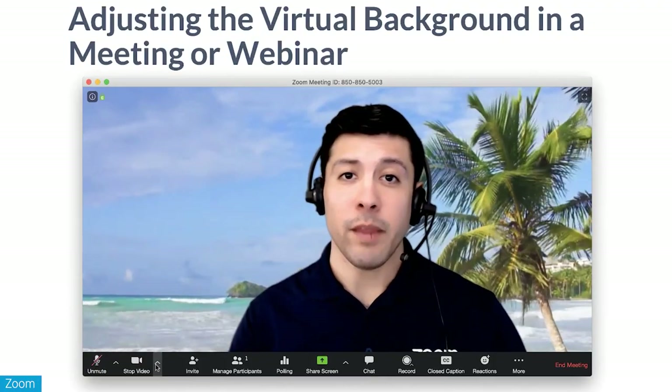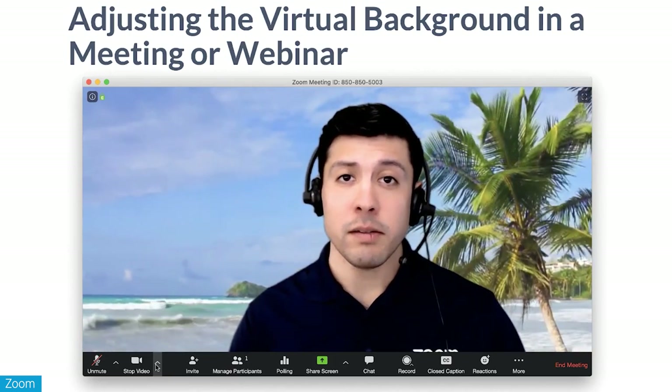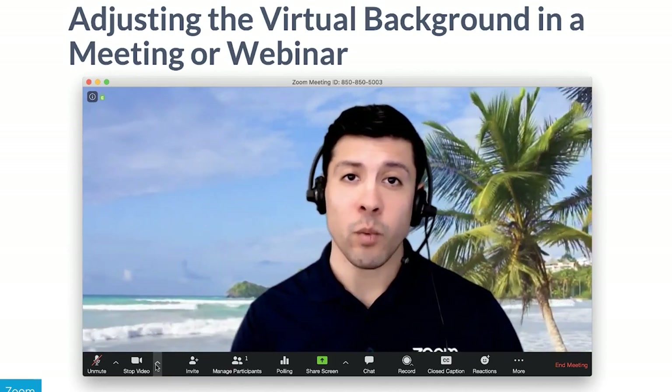Now, when all else fails, go to the virtual background. Many video conference apps let you add a fake background of your choosing. Test this out offline to see if your camera can handle this.